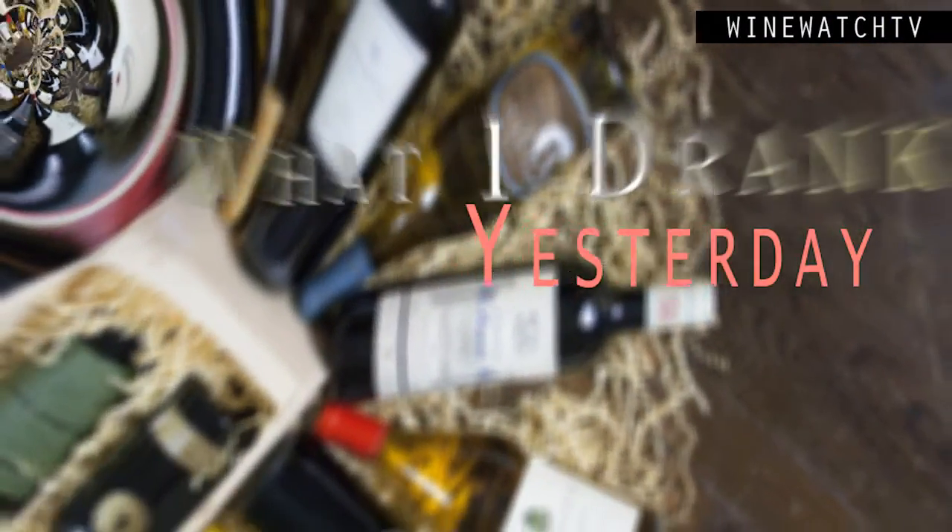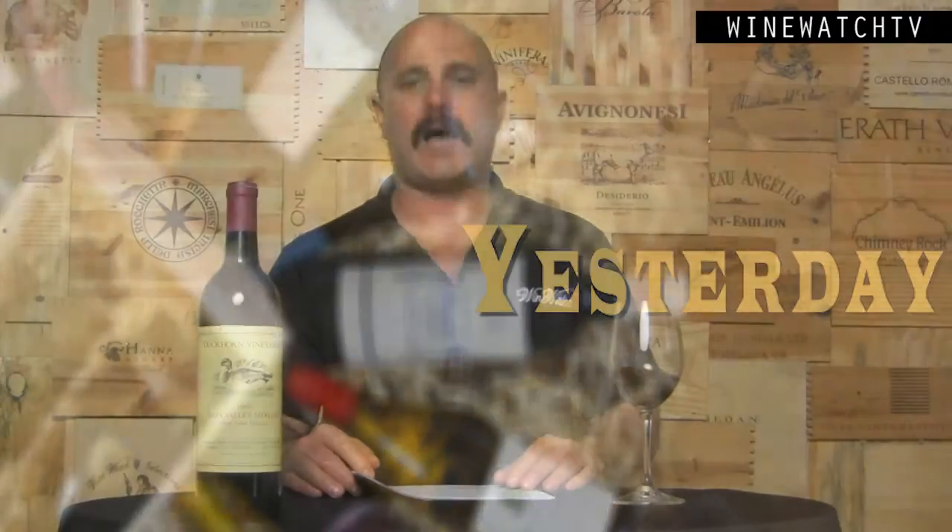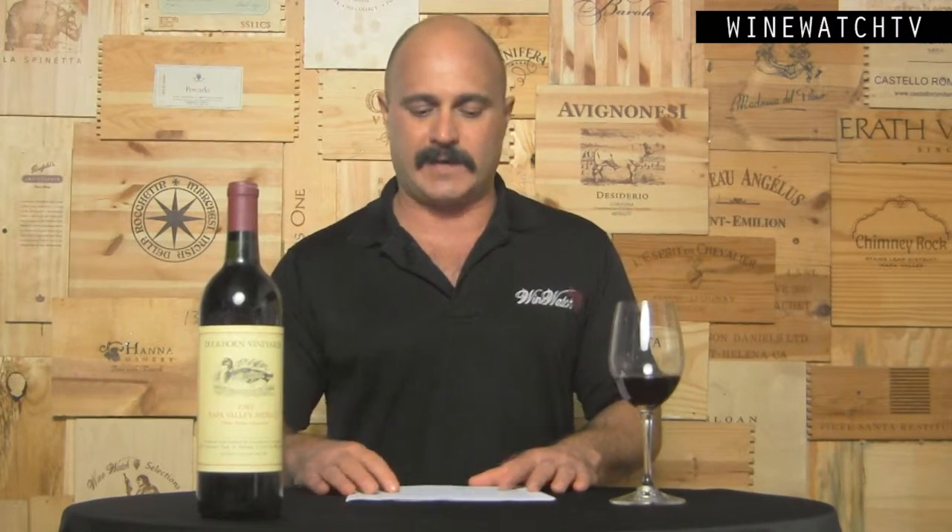Hello wine drinking people! Time for more of what I've had to drink yesterday. Already halfway through February, up towards 400 wines tasted here at the Wine Watch — a very busy start to 2016. Our friend Carrie from Duckhorn was in to see us, the first time this year, and showed us some new releases.